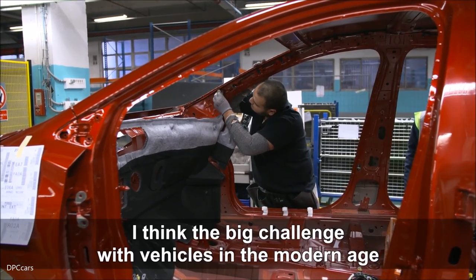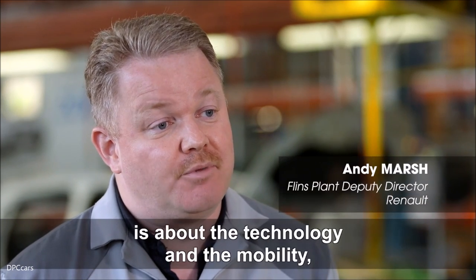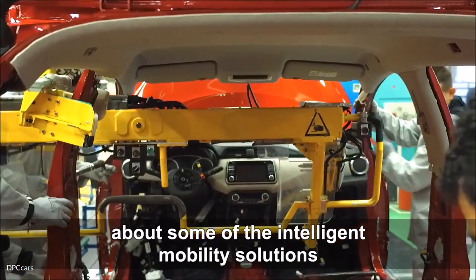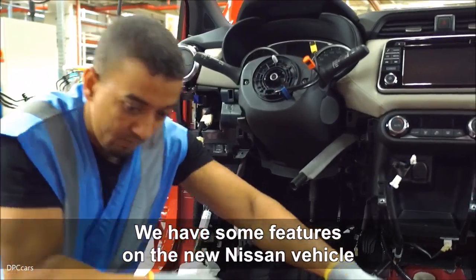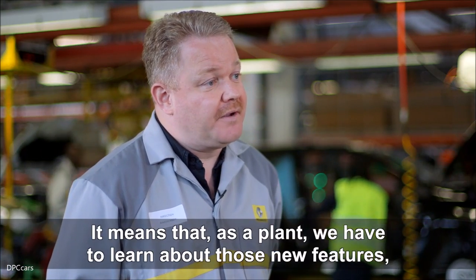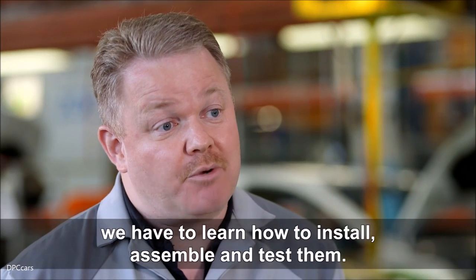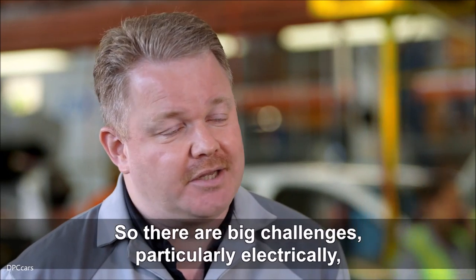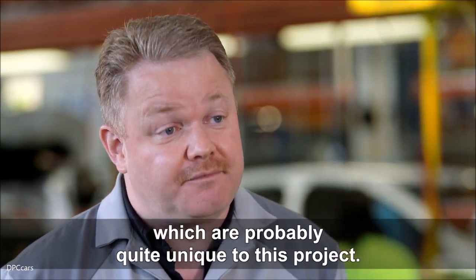Je pense que le grand challenge des nouveaux véhicules dans le monde est la technologie et la mobilité. Il y a des solutions intelligentes qui sont incluses dans le véhicule. Nous avons des features des nouveaux véhicules qui n'existent pas en Renault, et cela signifie que, comme une plante, nous devons apprendre ces nouveaux véhicules : comment les installer, comment les assembler, et aussi comment les tester. Donc, il y a des grandes challenges, particulièrement électriques, qui sont probablement assez uniques pour ce projet.